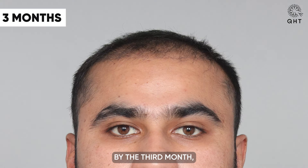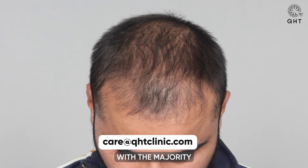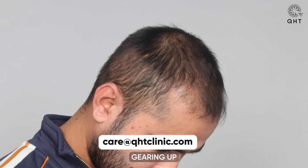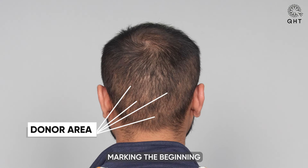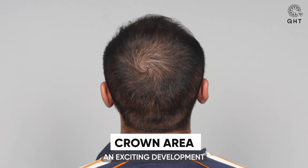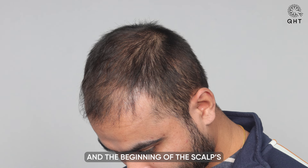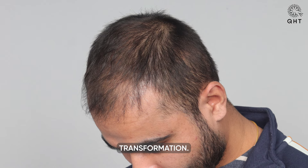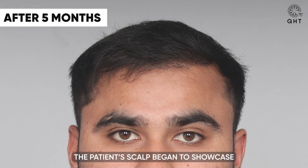By the third month, we were on the cusp of concluding the shedding phase, with the majority of transplanted follicles gearing up to transition into the growth phase. This stage is a turning point, marking the beginning of visible improvements and the regeneration of hair — an exciting development that underscores the effectiveness of the transplant and the beginning of the scalp's transformation.